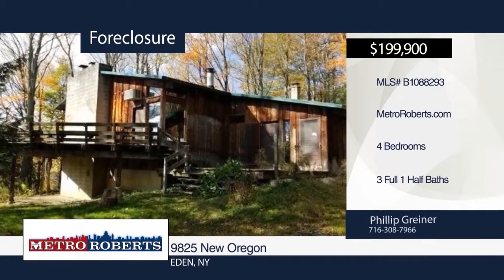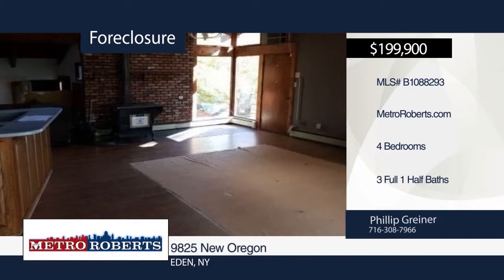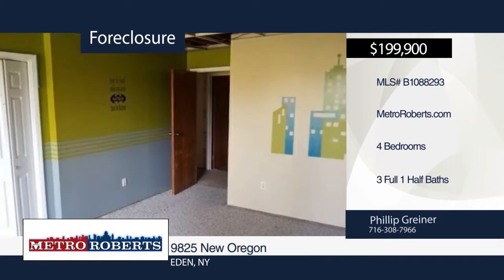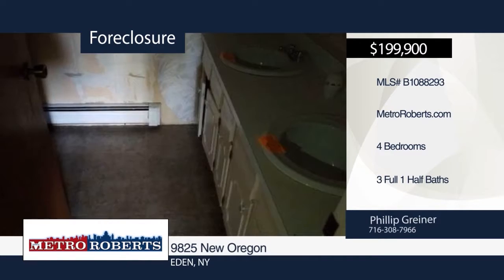This two-story hillside home includes spacious room for everyone. There's an open floor plan with a first-floor master bedroom. Laundry hookups can be included on both first and lower level. This is your chance to own your own private oasis on 10 acres of land. Don't miss out — call Metro Roberts REO to get started.